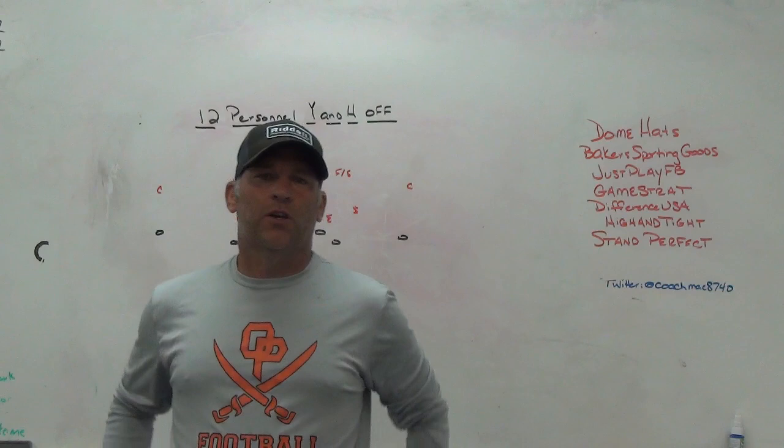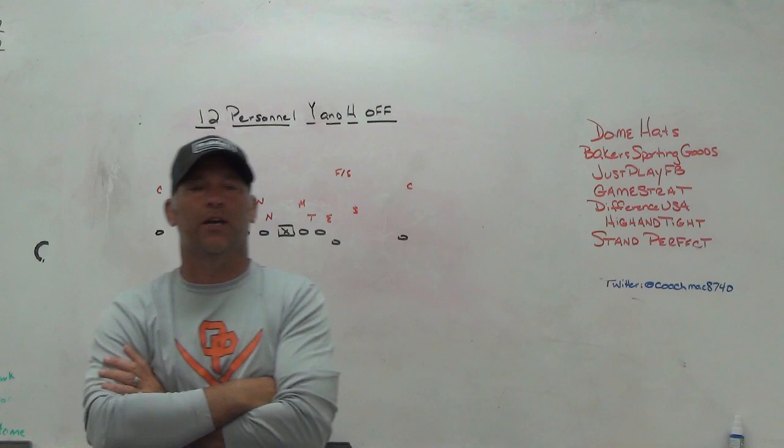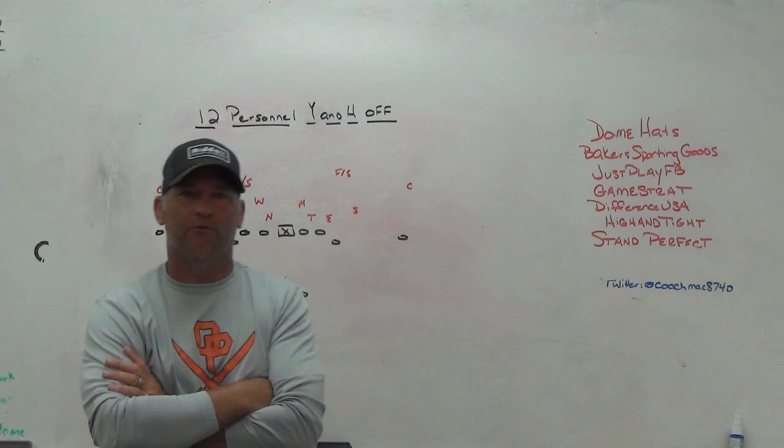Hey, what's up guys, Coach Mack, Play Fast Football. Today I want to take a look at something I stumbled across watching some college film the other day. I want to look at 12 personnel with the Y and the H both off the line of scrimmage, and the things that you can do from that personnel package.